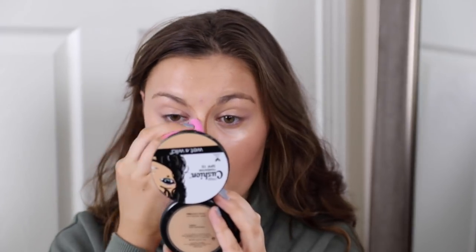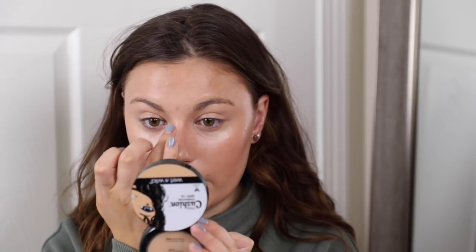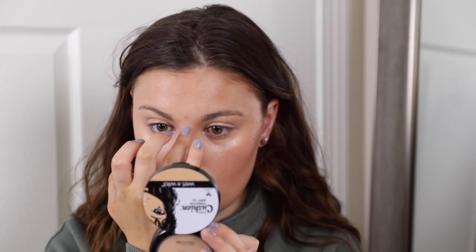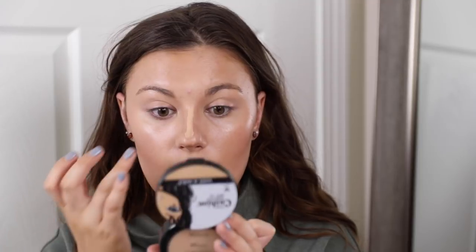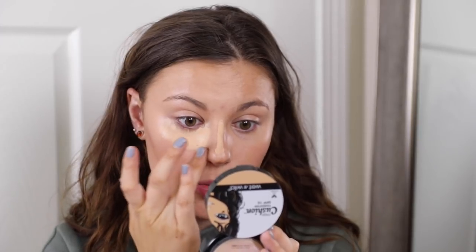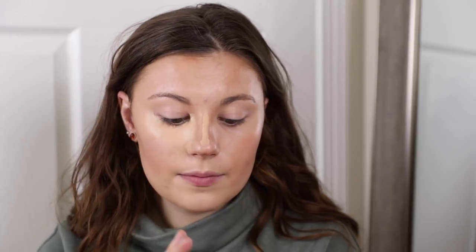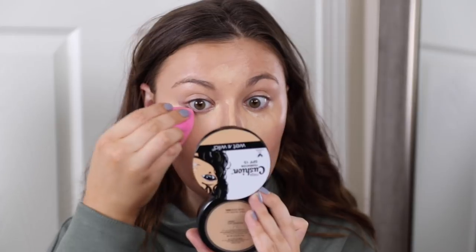I'm taking my sponge and blending everything out. Now I'm going to take concealer — this is the Maybelline Master Conceal in shade Light Medium. I'll take some on the back of my hand. A little bit goes a long way with this concealer. I'm going to go down my nose to make it appear slimmer, then take my finger in a triangle shape on the sides of my nose as well, then blend everything out with my sponge.